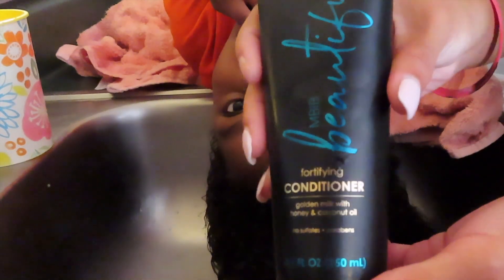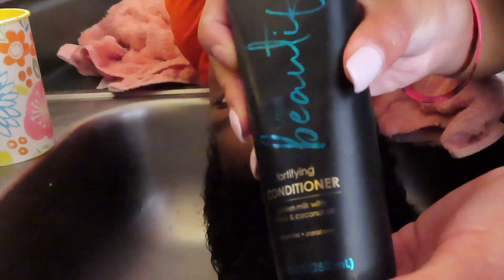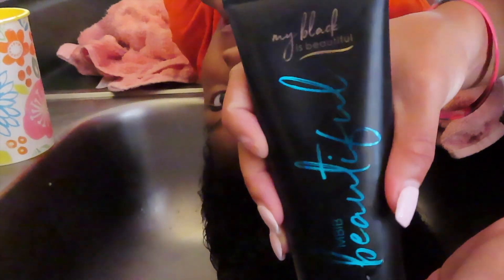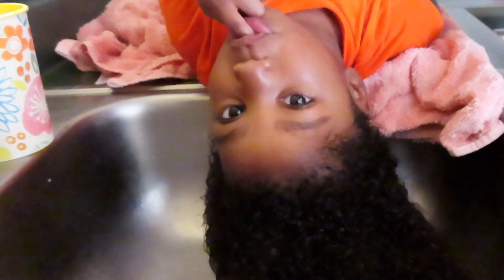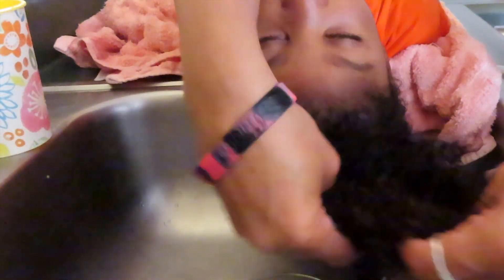Next I'm going to go in with the conditioner. This time I'm going to start off using a little bit more than before — so instead of a dime size amount, I put maybe about one to two quarter-size amounts in my palm. I'm going to start with her ends and work my way up to her scalp, really making sure to fully saturate her hair with all of the conditioner. I'm also going to give her a little bit of a scalp massage to really make sure that her scalp is just as conditioned as well.